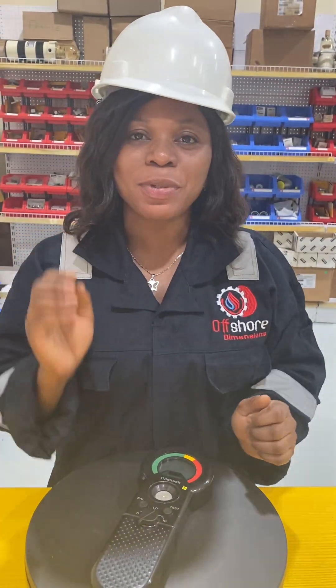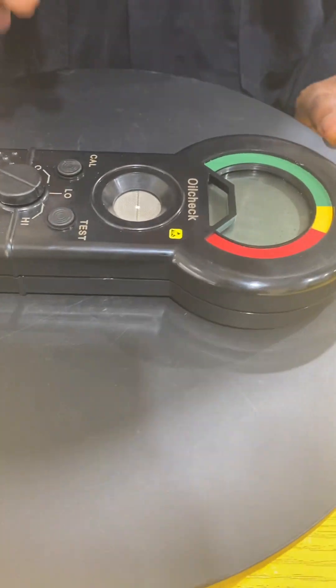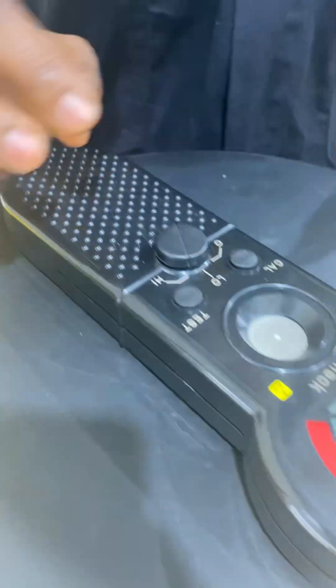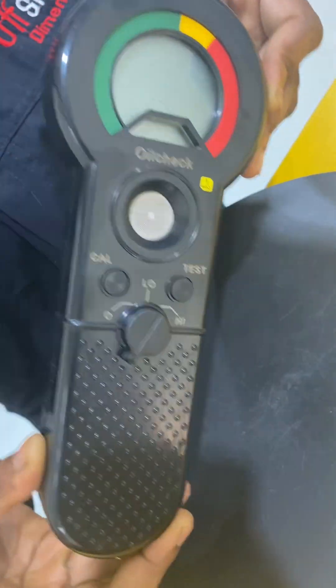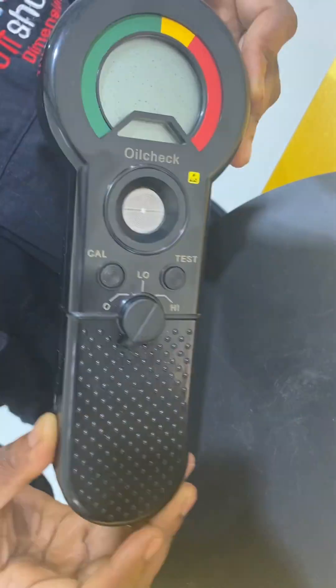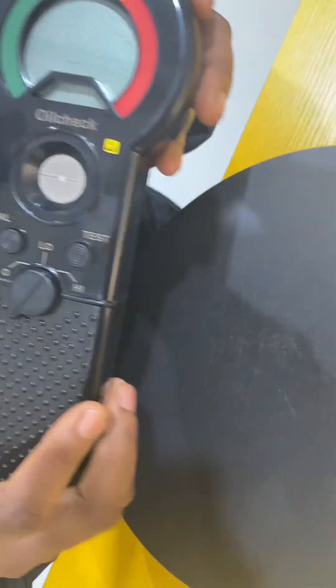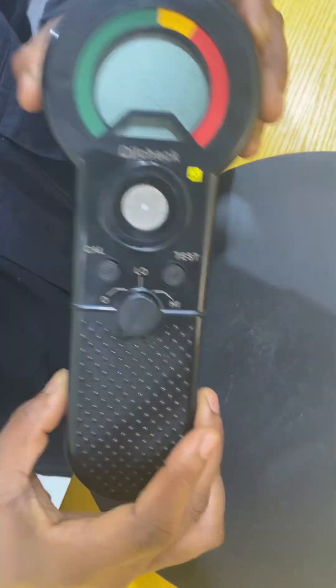Hello and welcome to the 26th episode of Offshore Dimensions Show and Tell Series. This is our Parker Oil Check handheld monitor with the part number OLK605. It is a completely portable battery-powered condition monitoring device that provides visual indication of oil quality by measuring and comparing the dielectric constant of new and used oils. It has a battery life that can last more than 150 hours or carry out 3,000 tests.